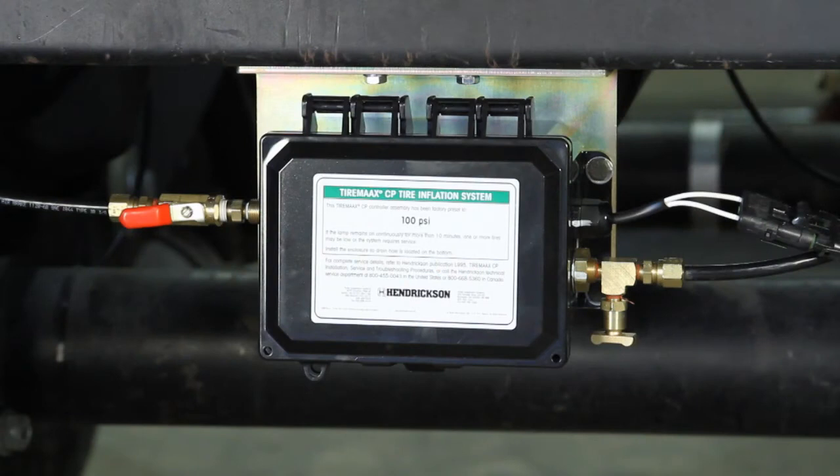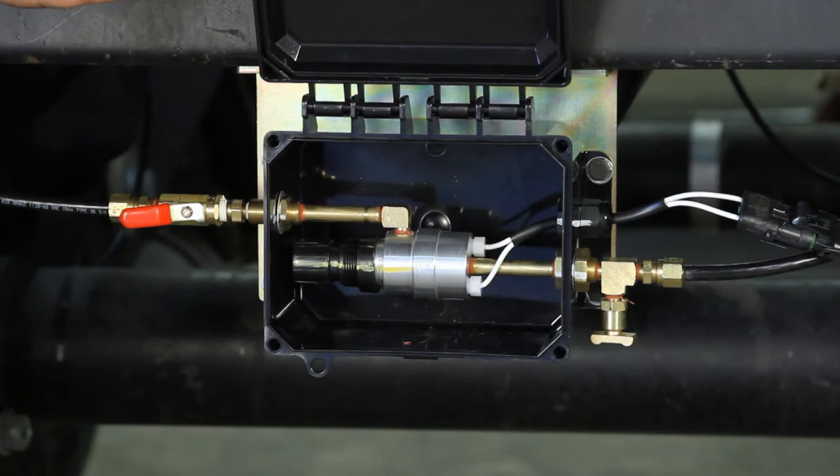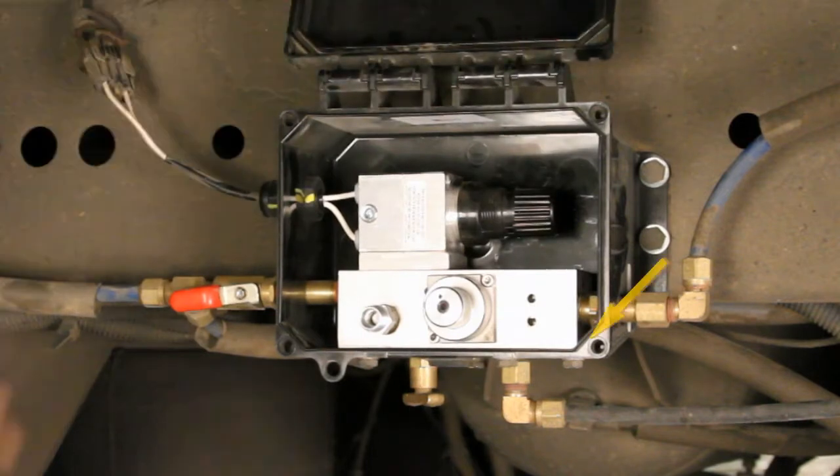To identify whether your trailer is equipped with CP or Pro, simply open the controller box. A TireMax CP controller looks like this inside, while TireMax Pro controllers include an emergency supply pilot line and look like this.